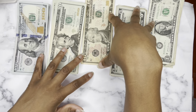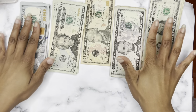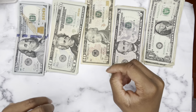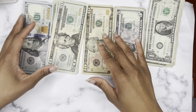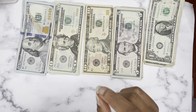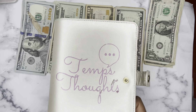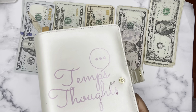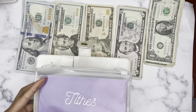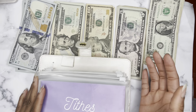So that is all for our cash envelope wallet. Now, moving on to my sinking funds binder. Sinking funds are when you save a little bit at a time for things that are hard to cash flow, such as Christmas, holidays, birthdays, et cetera. Here's my envelope for that.